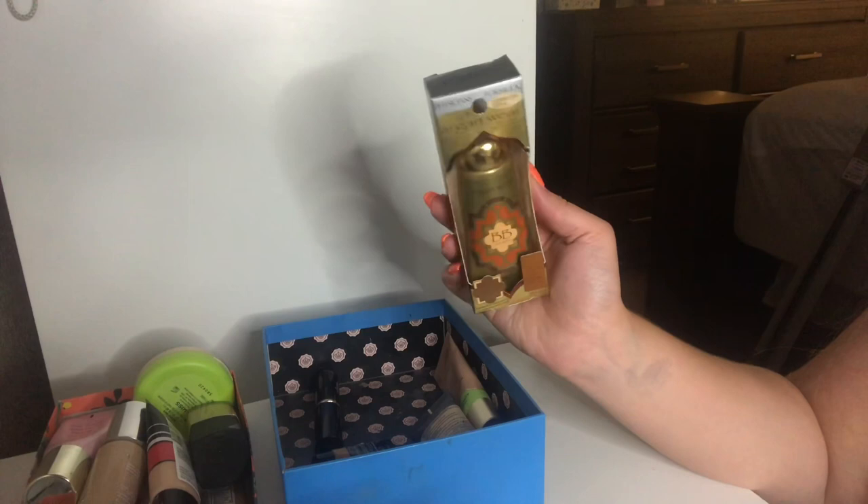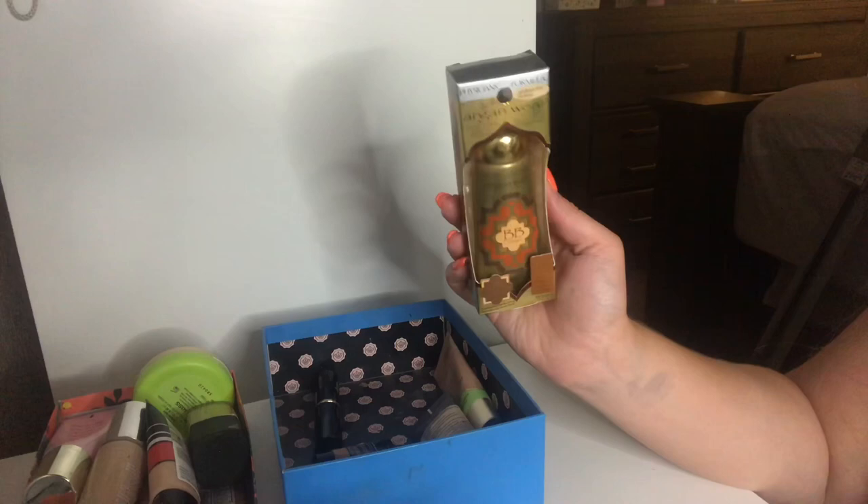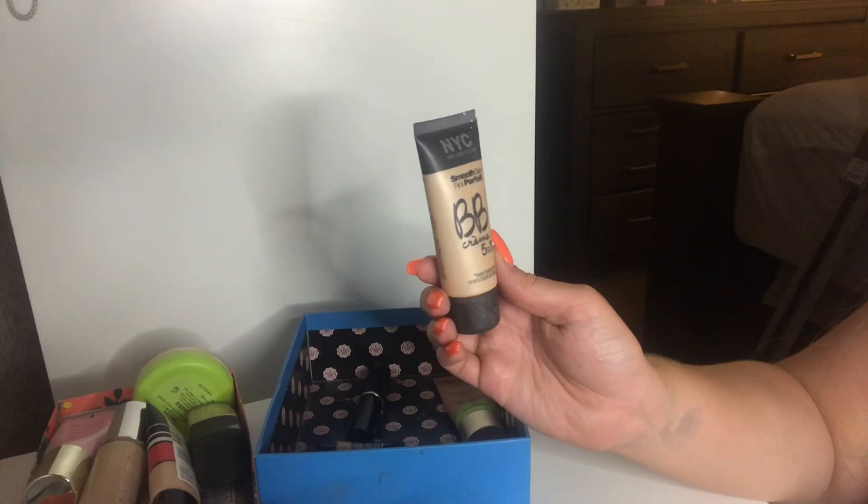This I'm going to be throwing away — the NYC BB Cream. This is very very old and I don't even know how old it is. I'm just going to throw this away. I can't imagine what it smells like and I do not want to open it. Yeah, this is bye.